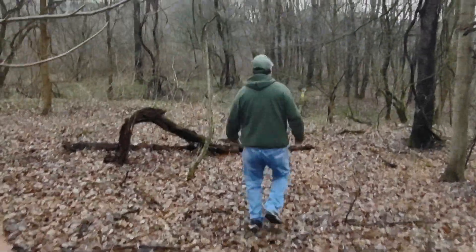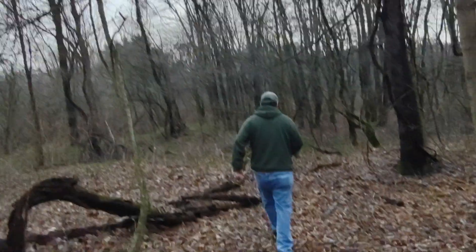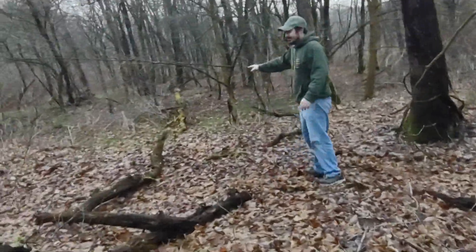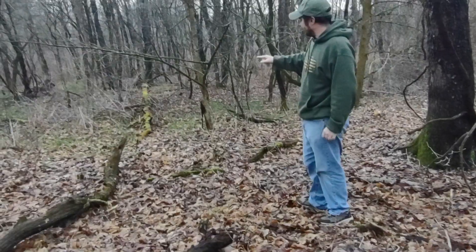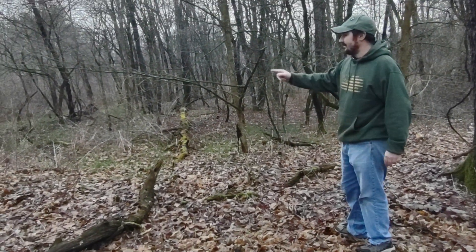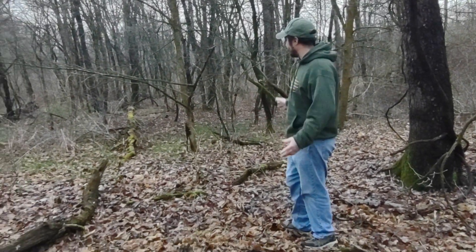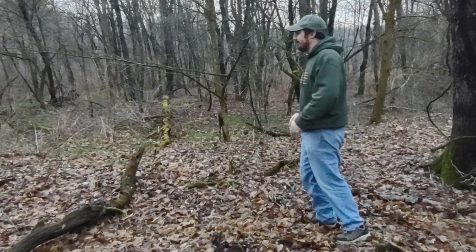You can see there's grass in the woods. Typically when you find grass in the woods like this, it's a good sign that there's a yard, a pasture, or a field here at some point.